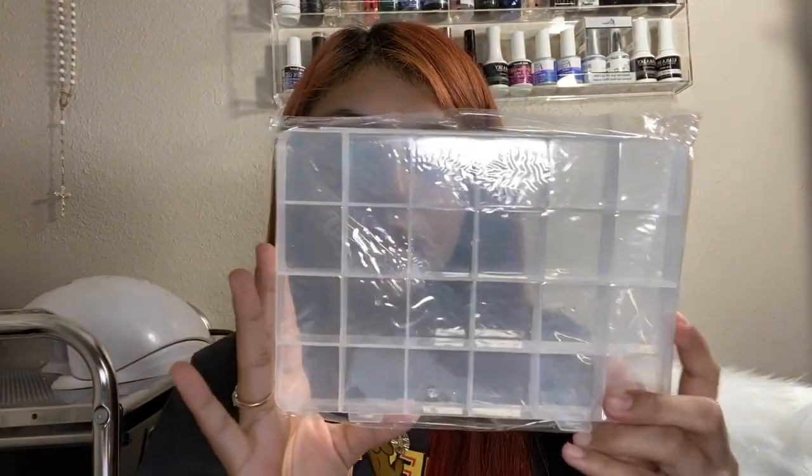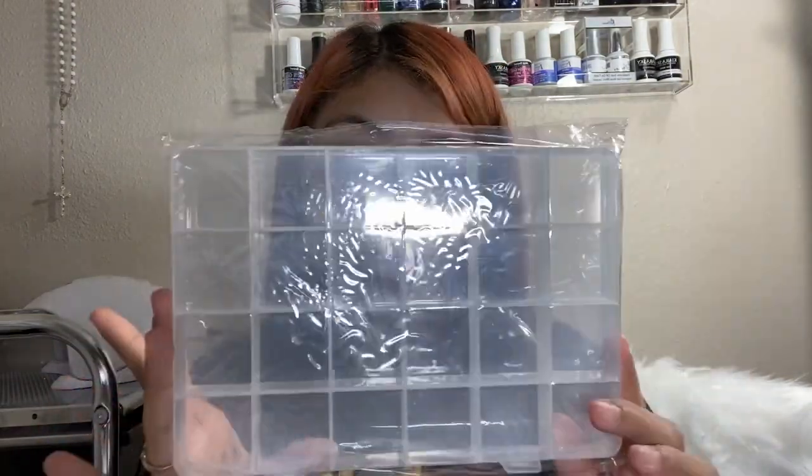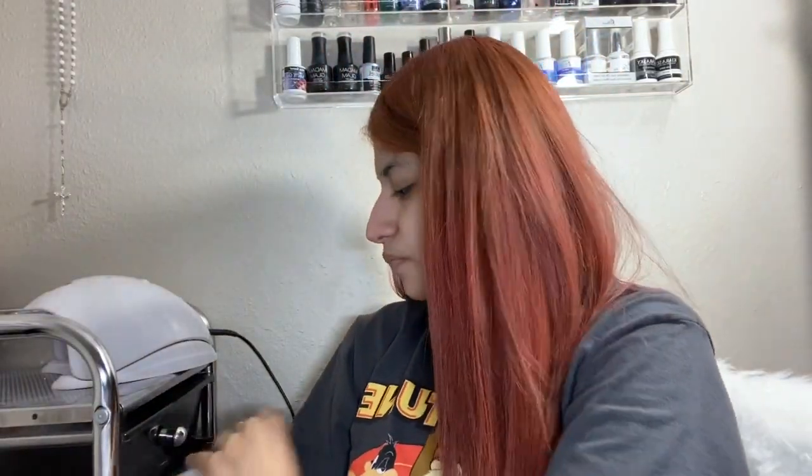So the first thing I will be selling is this 24-slot case organizer — it's the same organizer that I use for my crystals. I will also be selling some decals.